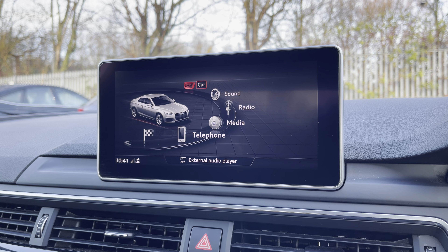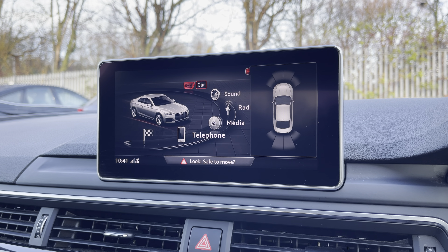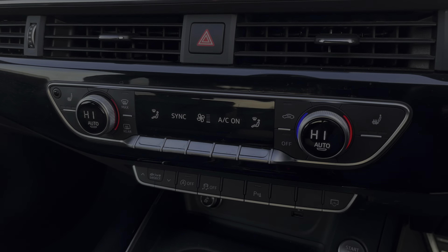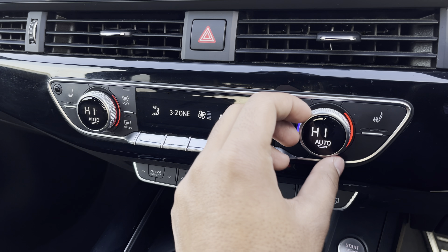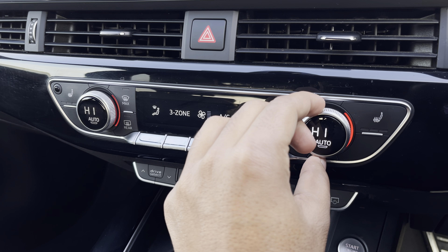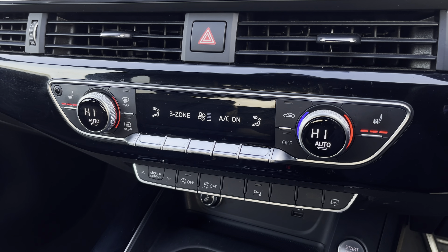Additionally, we have the parking system plus, adding front and rear sensors for reassurance when parking or navigating through tight spaces. Lower down you'll find the display for the electronic climate control, with plenty of adjustment to your preference, while there's heated front seats for the added benefit on those cold winter mornings.